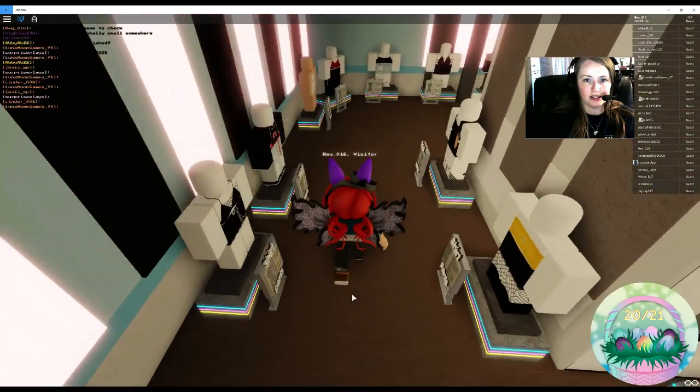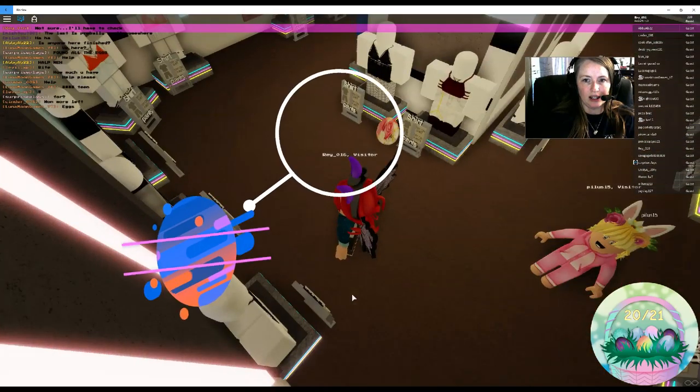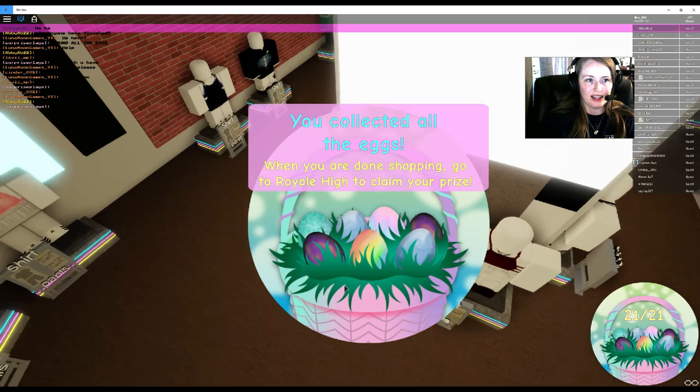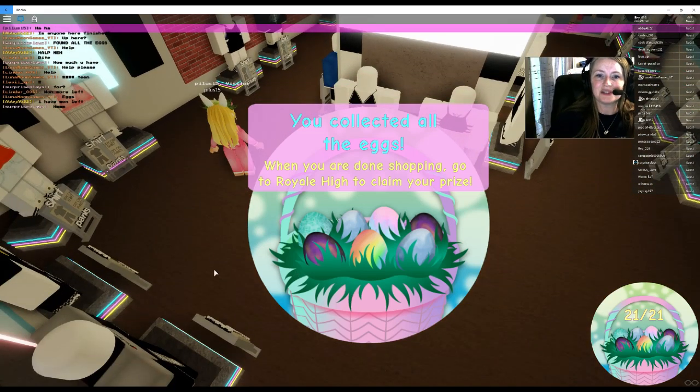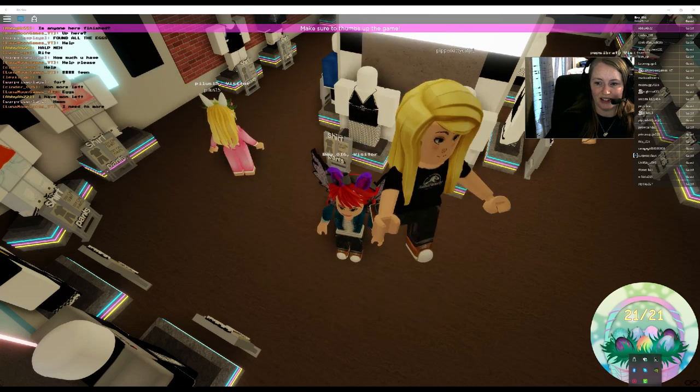Let's go in here and see if there are any eggs. Egg number twenty-one! Yay — that was much better than the first time around. Yes, I found them all!